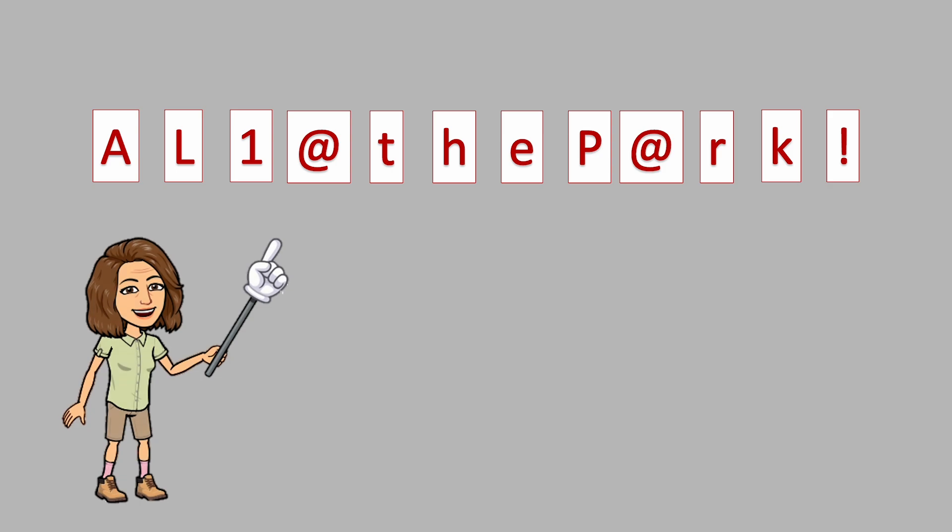Strong passwords are at least 12 characters long. Strong passwords have a mix of uppercase, lowercase letters, numbers, and special characters like the exclamation point.